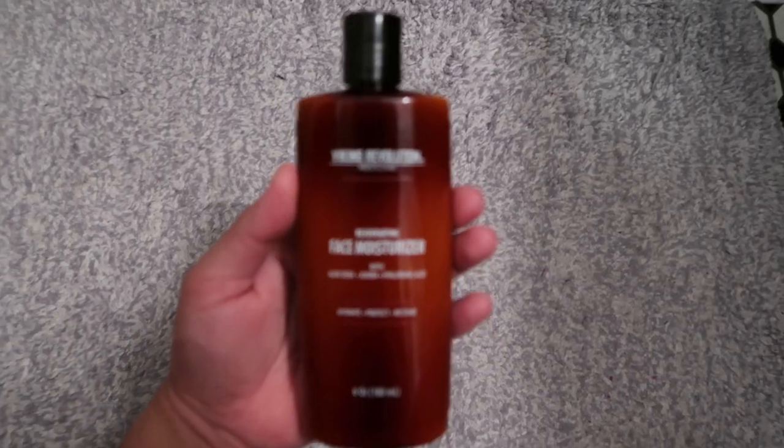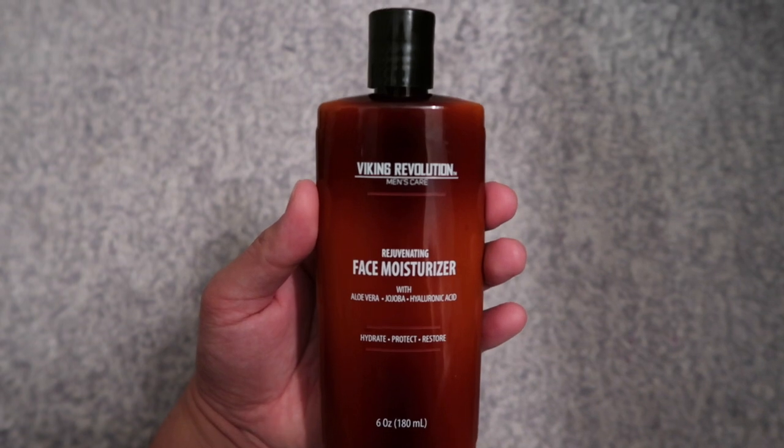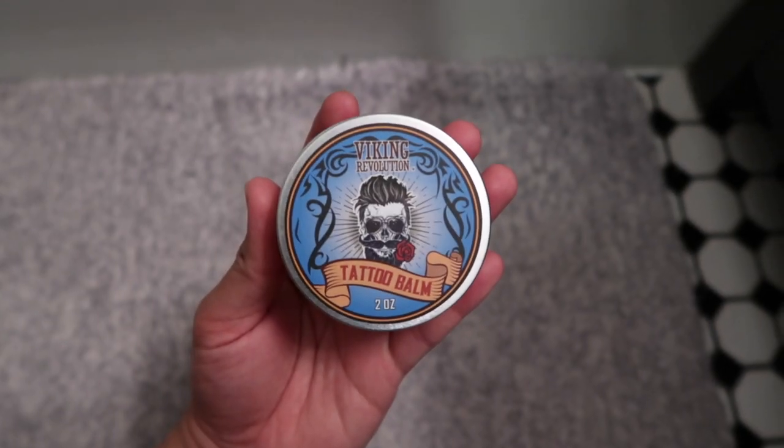Guys, stop using your mom's, girlfriend's, or your wife's moisturizer — we have our own product. If you're curious or want some, go check out Viking Revolution. I'll tag them on Instagram and put the buy link in the YouTube description. And if you have tattoos and want a tattoo balm or brightener, they have those too.